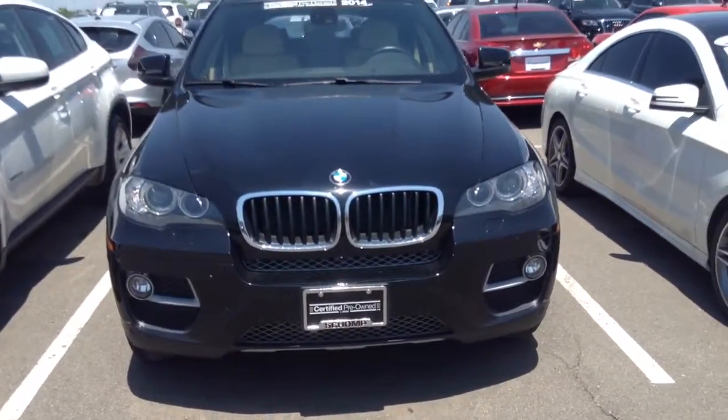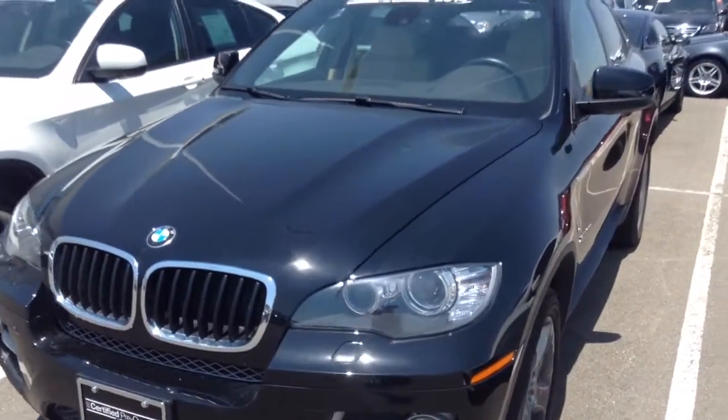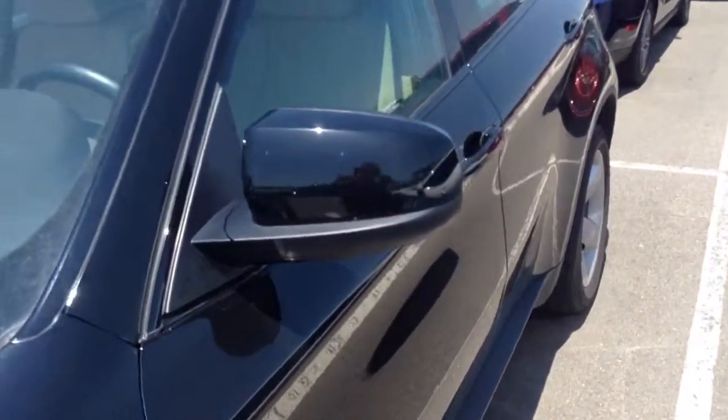Hey Eric, Drew down at Schomp. Hope you're having a wonderful day and enjoying this nice weather instead of the rain. I thought I'd shoot you a little video of this X6, this certified pre-owned.